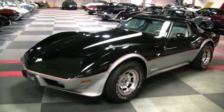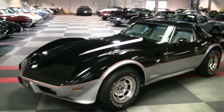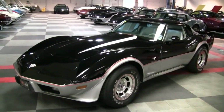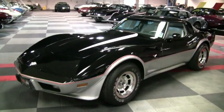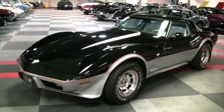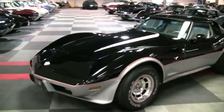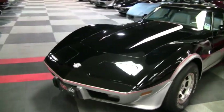This is probably one of the nicest original 78 pace cars we've ever had. It was assembled on April 21st, 1978 and it has just 3,949 miles. The paint on this car looks to be original. It does show a few signs of age although it's still rated as being in very good condition with great shine.